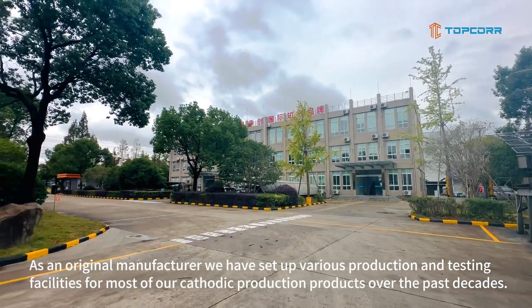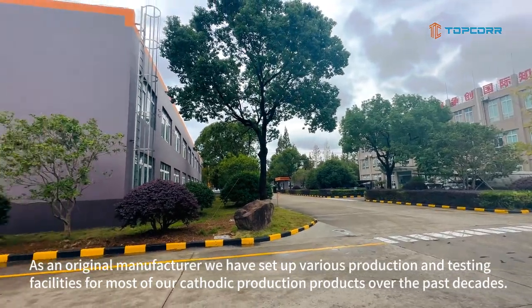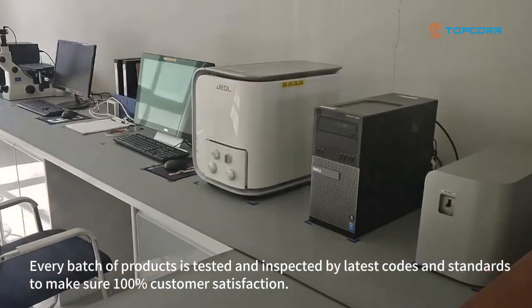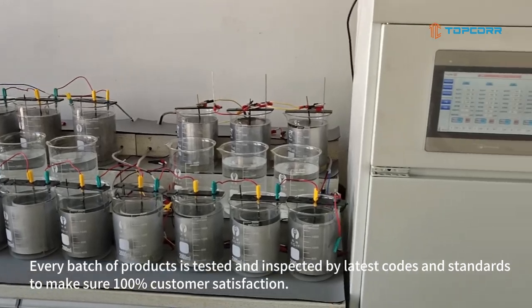As an original manufacturer, we have set up various production and testing facilities for most of our cathodic protection products over the past decade. Every batch of products is tested and inspected by the latest codes and standards to ensure 100% customer satisfaction.